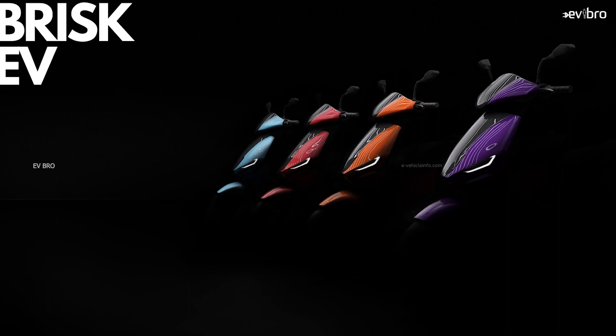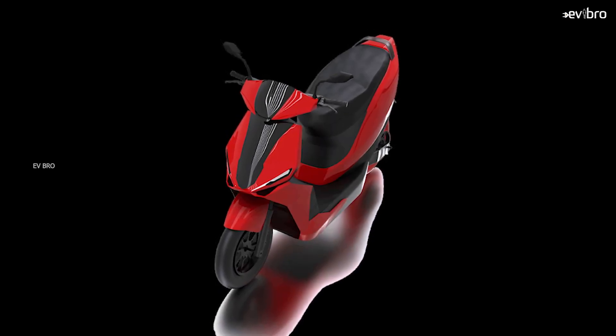It seems like Briski V is following a similar strategy to Simple 1. However, performance-wise, Simple 1 still has the upper hand with a top speed of 105 km/h and acceleration of 0 to 40 kph in 2.77 seconds. Whereas Briski V Origin Pro has a top speed of 85 km/h and acceleration of 0 to 40 kph in 3.3 seconds. The basic Origin variant offers a top speed of 65 km/h, 175 km of range, and acceleration of 0 to 40 kph in 5 seconds.